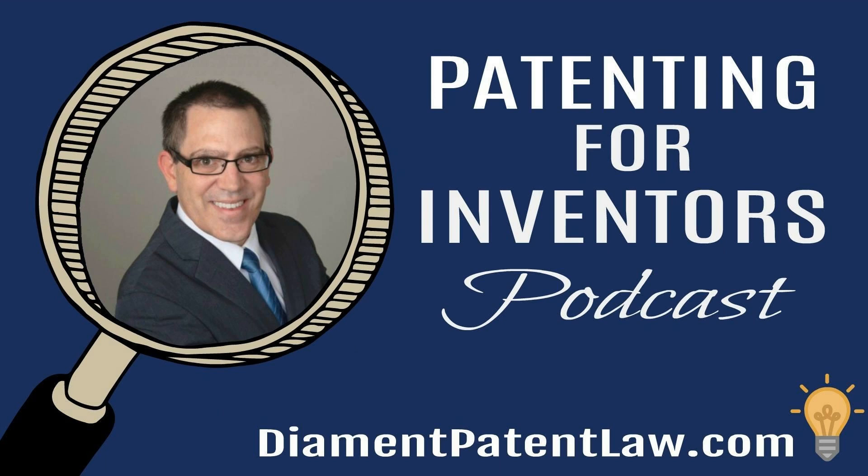Hello and welcome to the Patenting for Inventors podcast, episode 135: the new patent office Patent Center. My name is Adam Diamond, a registered patent attorney and founder and owner of Diamond Patent Law in Los Angeles, California. Let's get right into it.